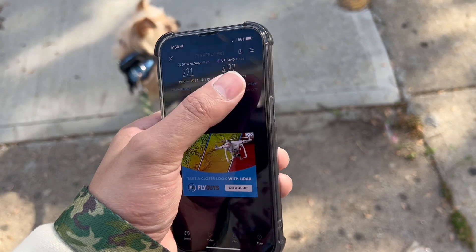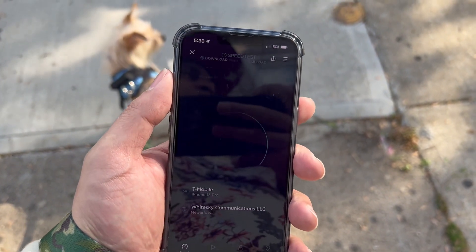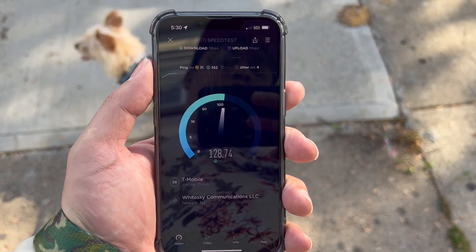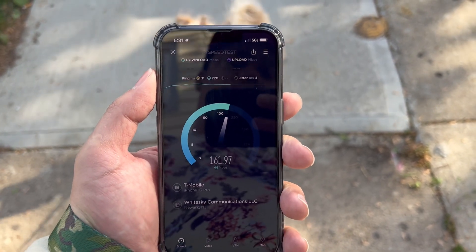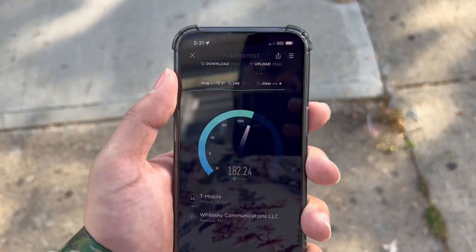We're gonna do one more test, then we're gonna take it to fast.com. 31 ping. Oh, Gristly, relax bro.